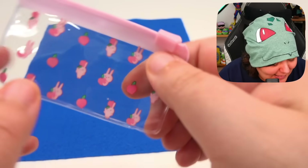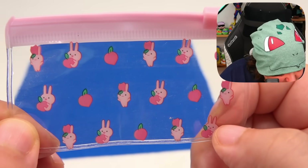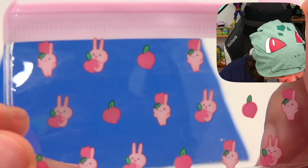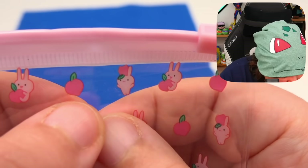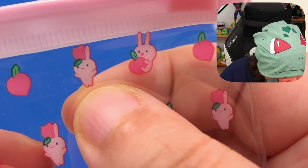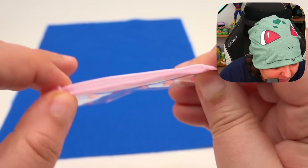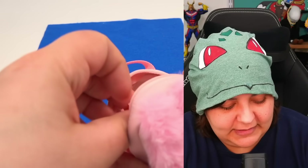We have this absolutely superbly done... it's a pencil case! That's the word I was looking for — I got so excited I couldn't talk. You can see all the different kinds of bunny: happy bunny, holding bunny, peach, and bunny with peach on head — just a variation of all of these. And it opens Ziploc style, so you can put whatever you want on the inside. Quite like it.